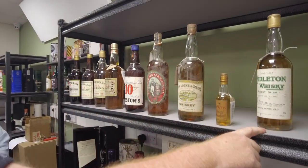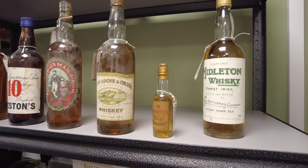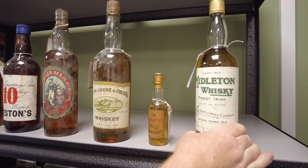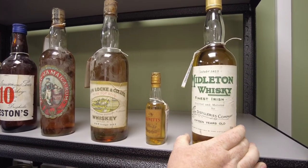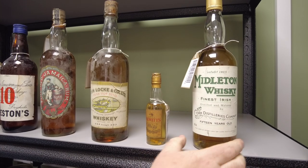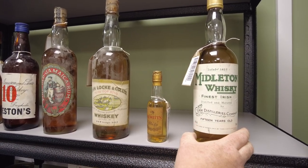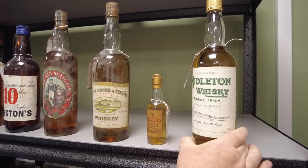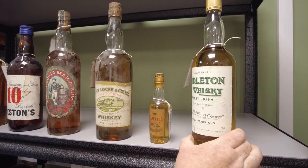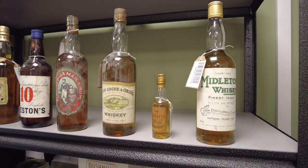And then this baby here — a 15-year-old Midleton Whiskey, again with no E, Cork Distilleries Company. It's in good nick. 750ml bottle — the foil would have been 750ml, so it is a 1970s bottle. 40% vol. This label is issued only by Cork Distilleries Company. That's in really, really good nick — that is a lovely label.